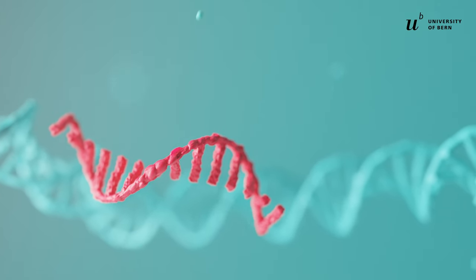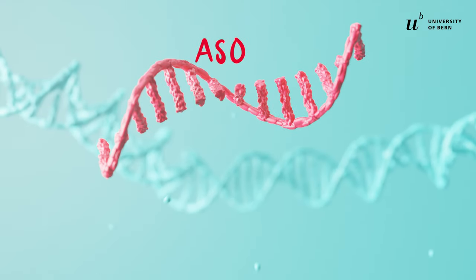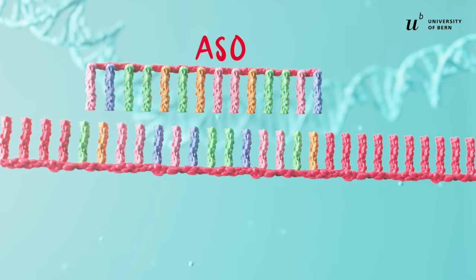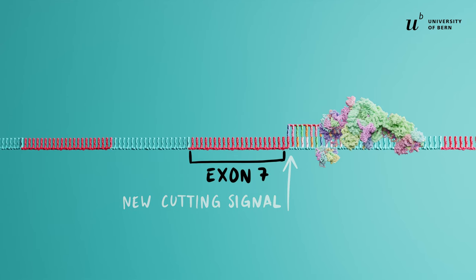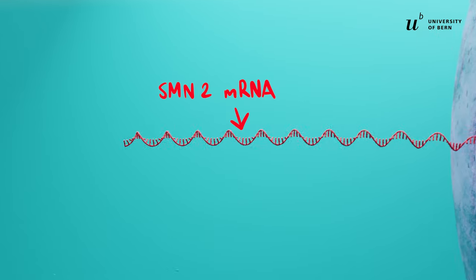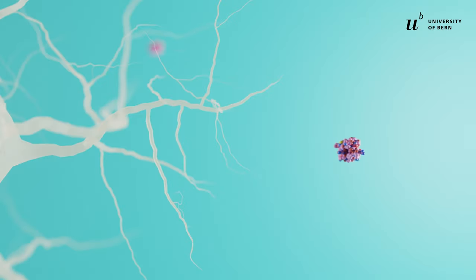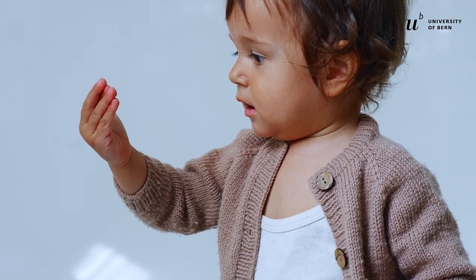This RNA strand, also called an antisense oligonucleotide or ASO, binds the mRNA at a specific site via complementary pairing. In this way, it blocks the spliceosome from excluding exon 7. As a result of this therapeutic measure, the SMN2 mRNA is now correctly edited and functional SMN proteins can be produced from it. Thus, with the help of only a tiny piece of RNA, patients regain control of their muscles.